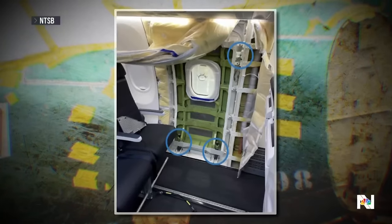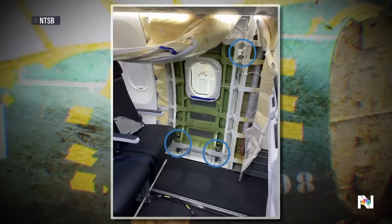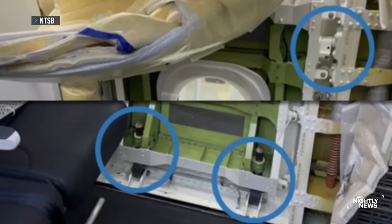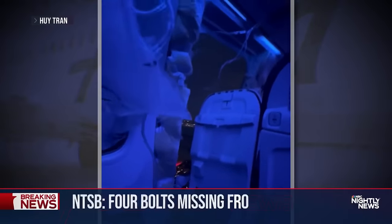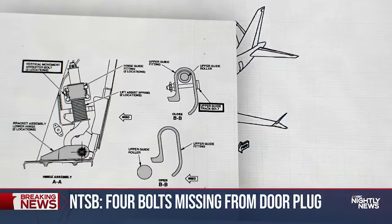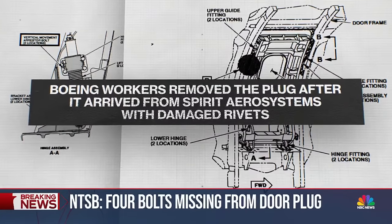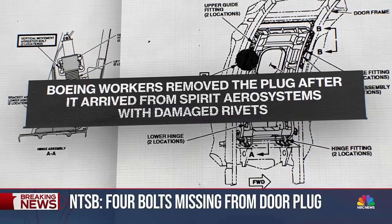The NTSB says this photo shows the failed Alaska Airlines door plug still on the Boeing production line without at least three of the four bolts to hold it in place. That door plug blew out two months after Alaska received the plane. Today's preliminary NTSB report says workers at the Boeing plant removed the plug after it arrived from Spirit Aerosystems with damaged rivets.